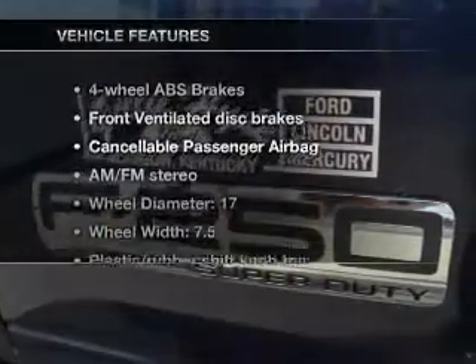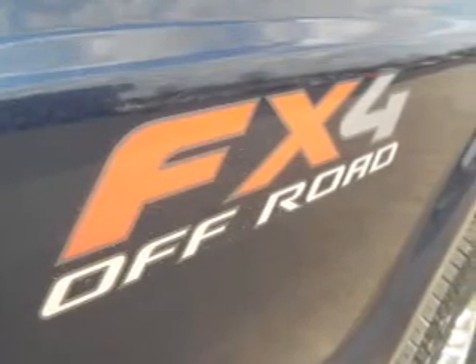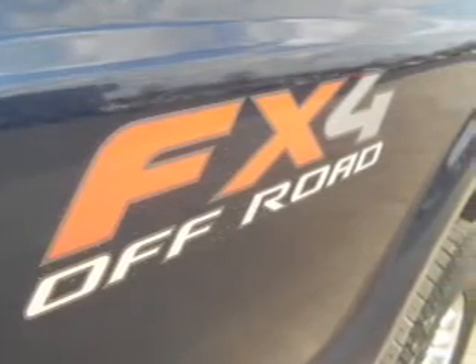Plus, enjoy these notable features that are included in this vehicle: power door locks, power windows, cruise control, an AM-FM stereo, an alarm system, power steering, and air conditioning.